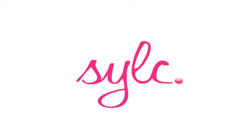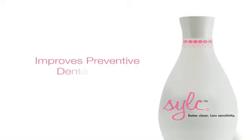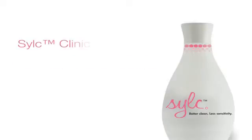Combining cleaning, polishing, desensitizing, and regeneration — Silk is a technological breakthrough that improves preventive dental care and its delivery. Silk is a therapeutic prophy powder composed of calcium-sodium-phosphosilicate minerals found naturally in teeth and bone. Silk provides three clinical benefits in just one treatment.